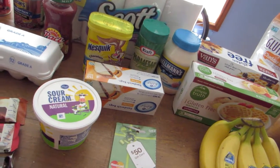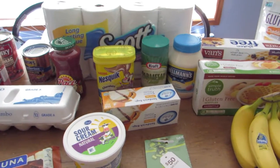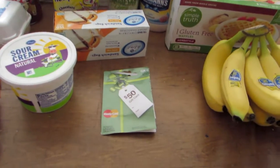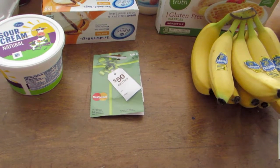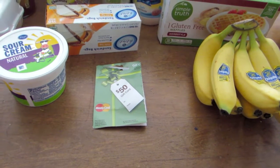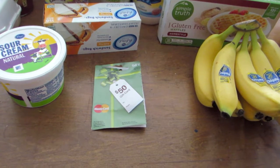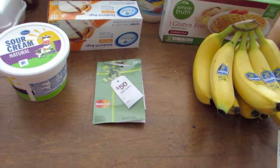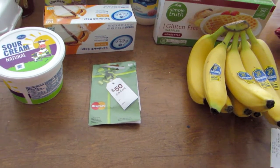Our total was $138.34 and that does include a $50 MasterCard gift card that we're going to use on various expenses coming up the next couple of days, such as medication.